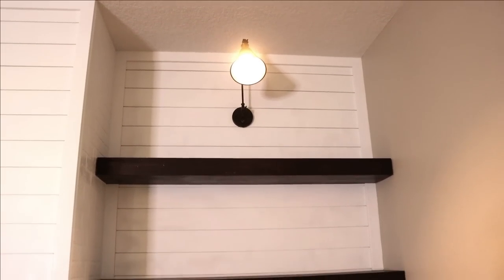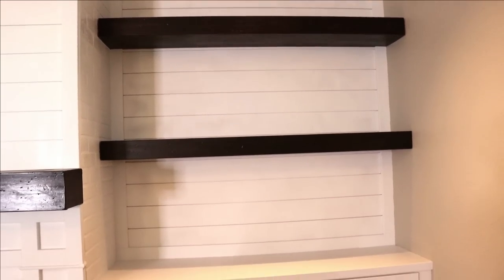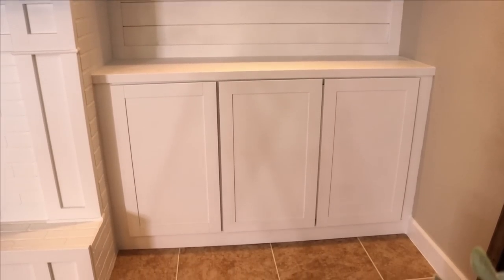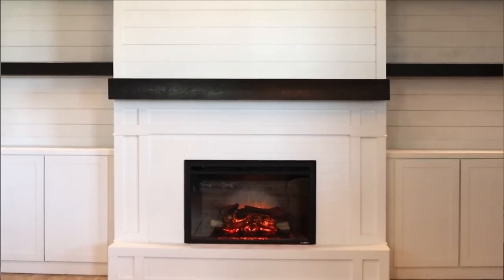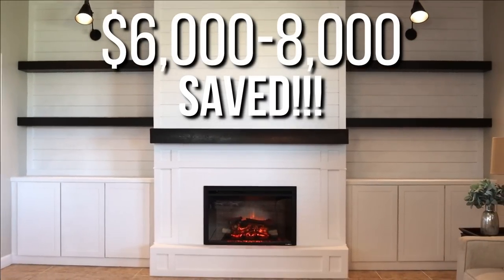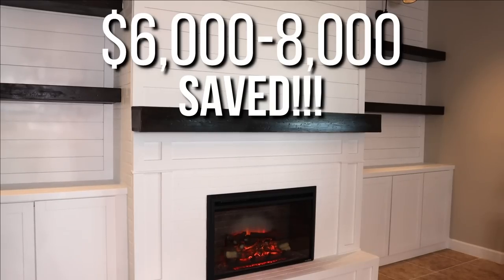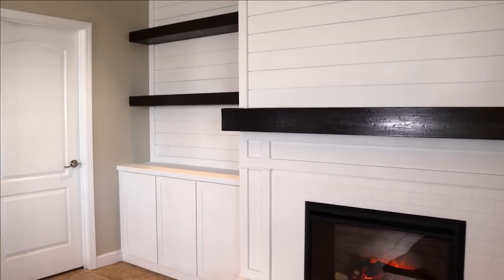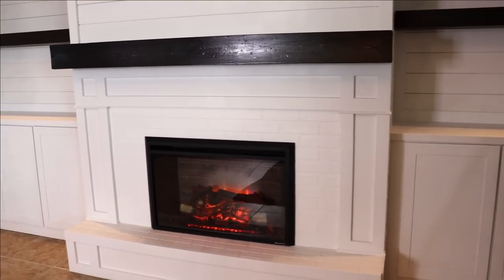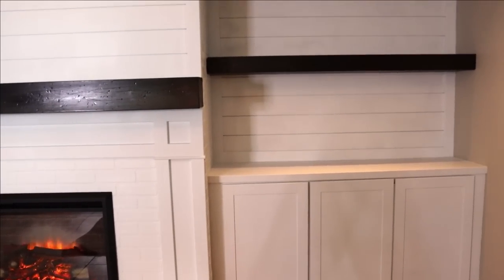I couldn't be happier with the money savings as well. If I were to have hired this out, it could have easily run me in the $8,000 to $10,000 range for the whole fireplace wall. And I spent $1,800 for everything. So I'm really happy with the thousands and thousands of dollars that I saved doing this myself. And it took this room from boring to amazing. What do you think? And that was a lot of work — I really surprised myself. I had no idea that I could build something like this.